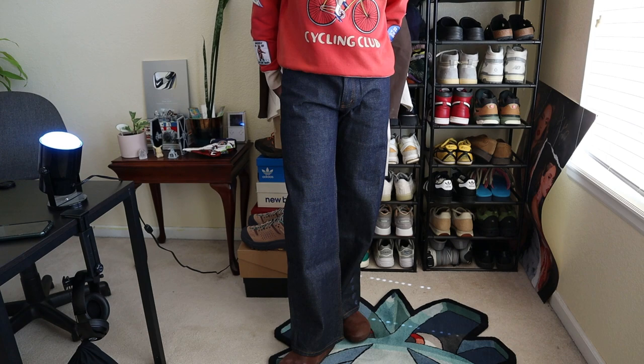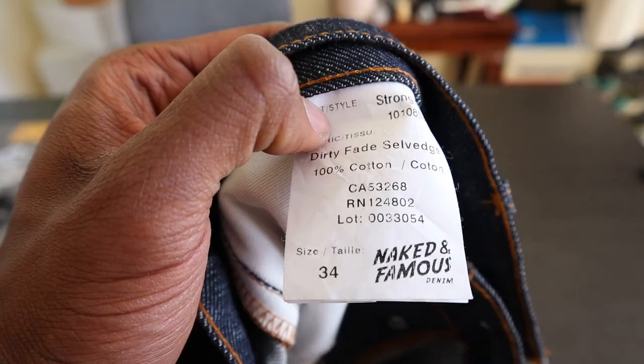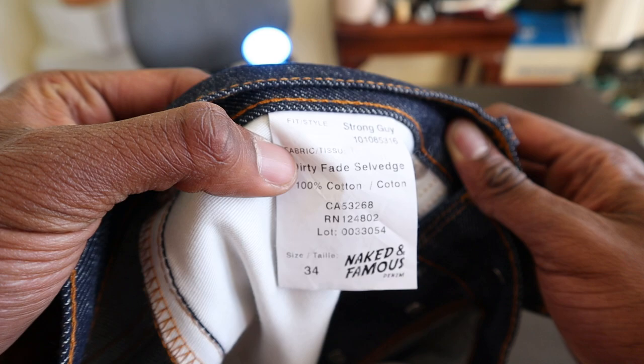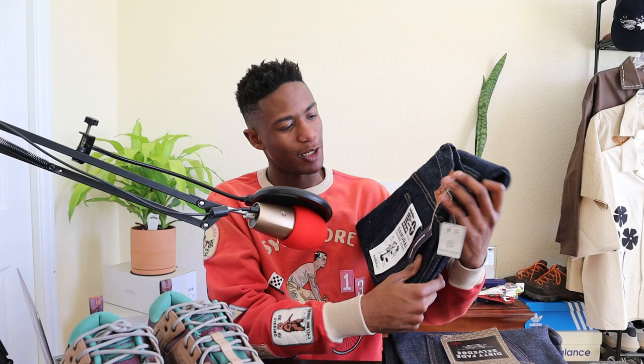For reference, I picked the Strong Guy up in a 34x34, which is my true-to-size in denim. So I'd say go true to size, or try them on beforehand and base your sizing off of that.